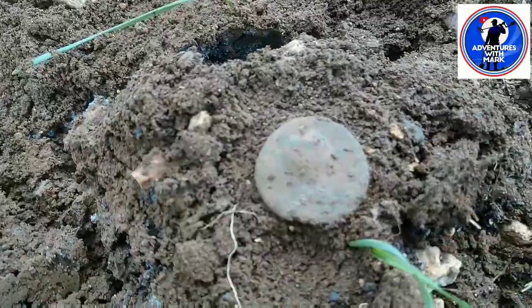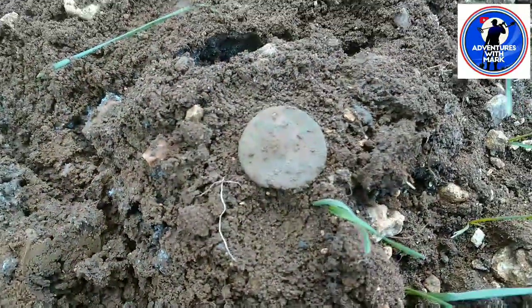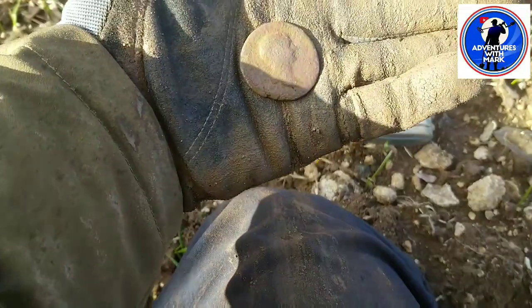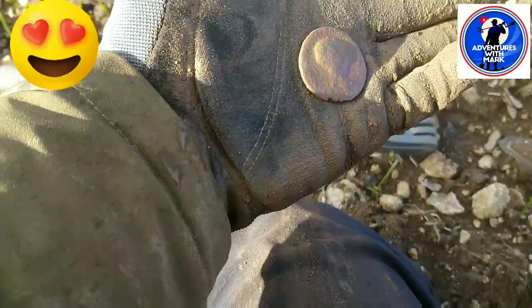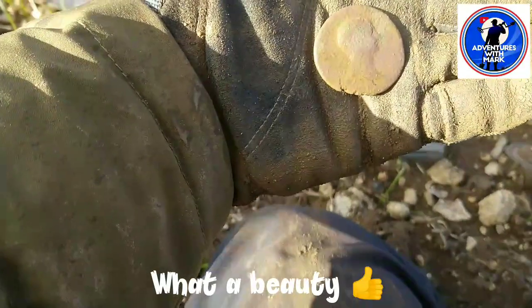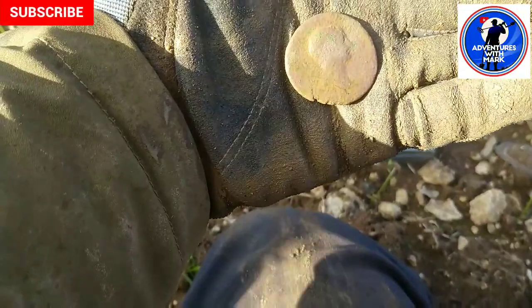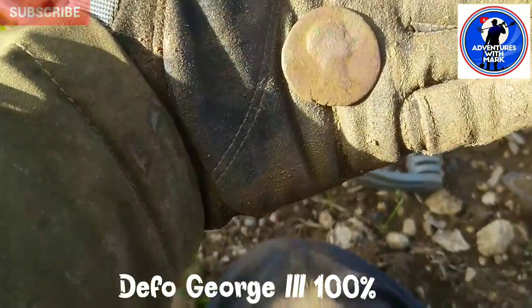I'm going to sit down a minute and clean this up. It was literally no more than an inch down in the surface. This field has been ploughed up and just reseeded. Look at how prominent that head sticks out of that coin - it's unbelievable. I've never had a coin with a head stuck out so much. The more it dries, the more it's sticking out.